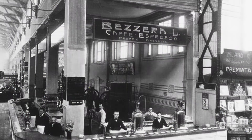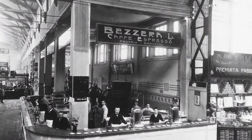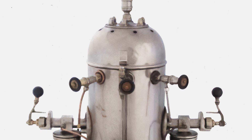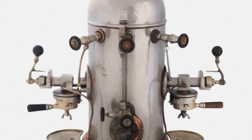Although the precise details of their working relationship were unknown, Pavoni's Ideale machine was featured at the 1906 Milan Fair on a stand bearing Bezzera's name. The Ideale was to become the first widely available, commercially successful, large-scale pressurized coffee machine.